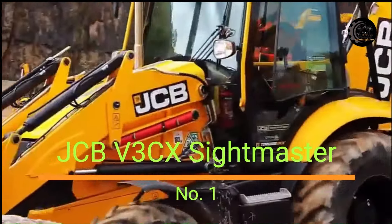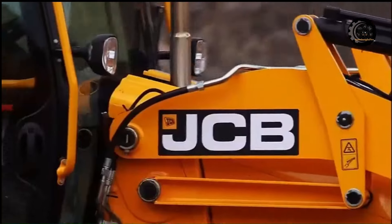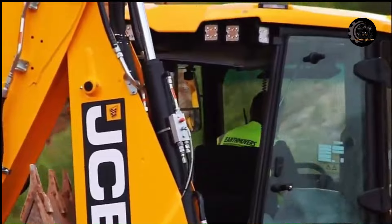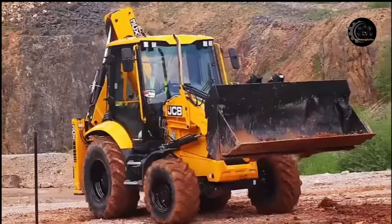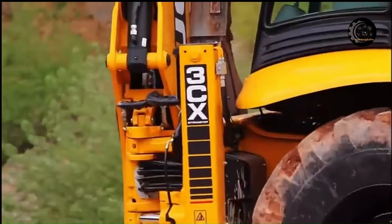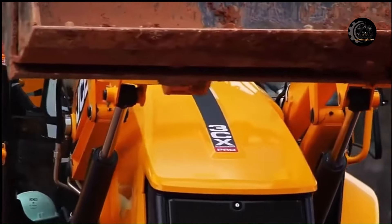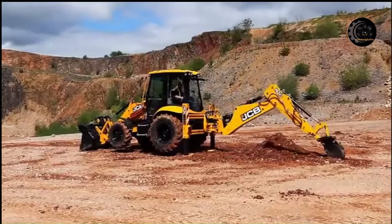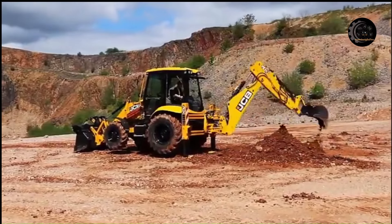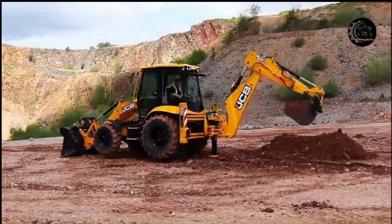Number 1: JCB 3CX Sightmaster. These machines are designed to help you be the master of all jobs on any worksite. The 3CX Eco features a high-performing 55kW engine and is the ideal site machine, while the 3CX Plus has a powerful 81kW engine and torque lock to reduce fuel when roading. The ultimate spec makes the 3CX Pro model the ultimate performing machine.